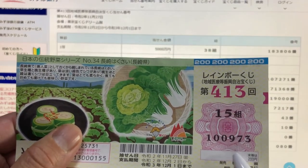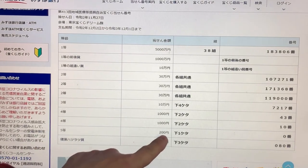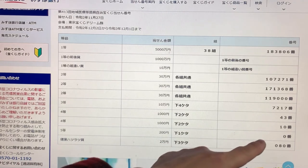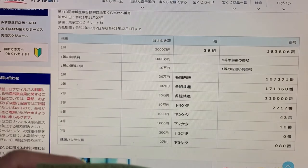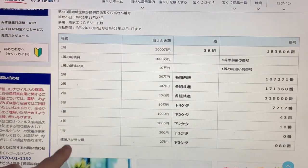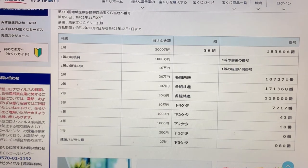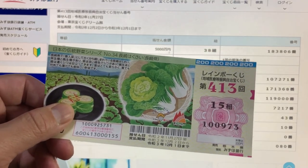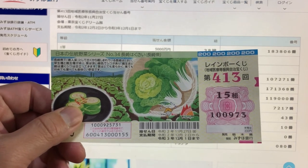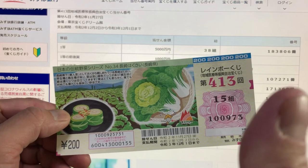To win the fifth prize, Ni-haku-en, your last number must end in 0. I've got a 3, so I lost completely. For the bonus, worth Ni-man, your last three numbers must end in 080. I have 973, so I lost. And that's how to check your ticket — thank you for watching, like and subscribe to my channel, bye!